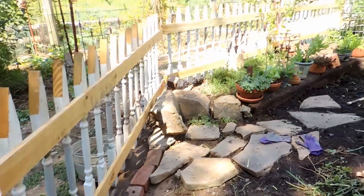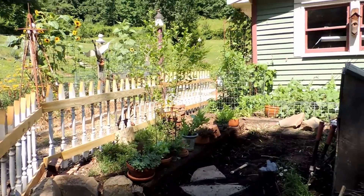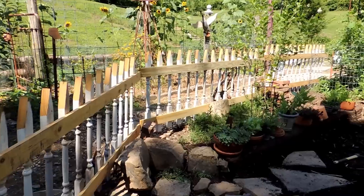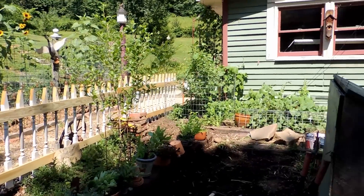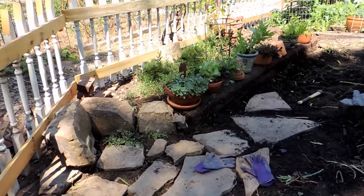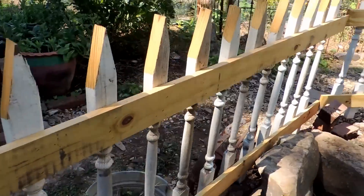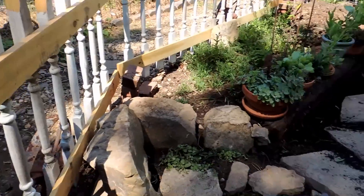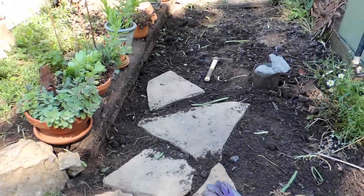The fence posts are just leaning up against some rocks — they're really not in the ground right now. They still have to be painted, so they're just there so that I can sort of see what I have to work with. I've decided to put my entry gate right here, wide enough to bring a wheelbarrow in, and then I have a nice walkway I'm working on.